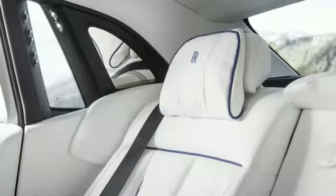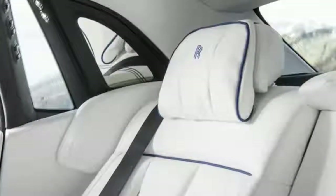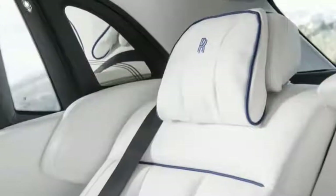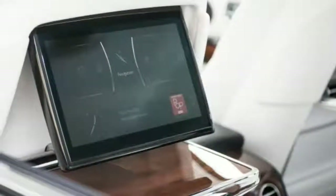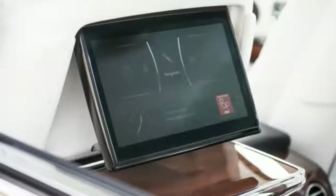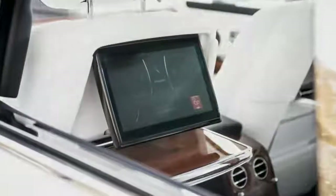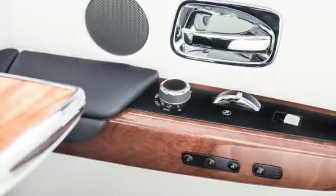Phantom 7 was still selling at a brisk pace by Rolls-Royce standards when it was discontinued last year, so it's not surprising that Phantom 8 doesn't rewrite the styling rulebook. There's a large, upright grille at the front, a long and graceful arcing hood, and an almost windswept greenhouse with an extremely tall roof in order to keep the passenger compartment as large as possible. We're told that the rear door openings were designed to accommodate passengers wearing large hats or turbans.